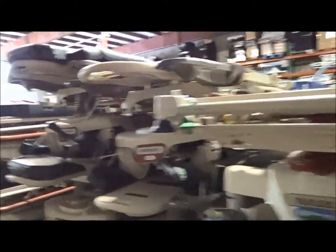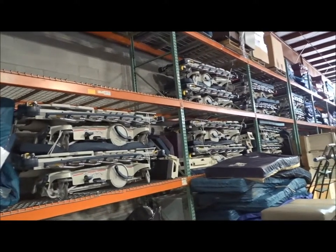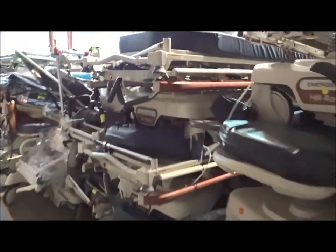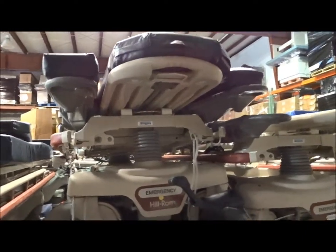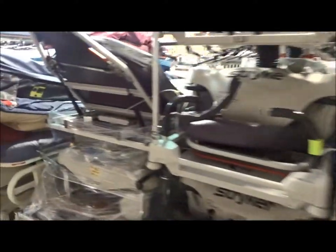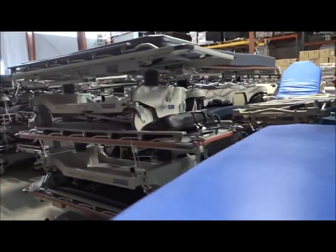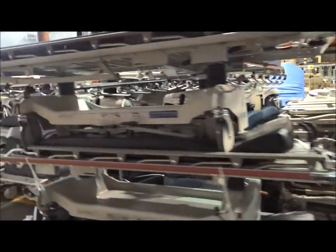We've got Hill-Rom and Stryker stretchers. You can see up here on the shelf on the pallet racking we've got a lot of the Stryker 1015s, and a lot of these Hill-Roms are Transtars. This is the 8050 OB/GYN stretcher, and also a host of other models, birthing beds, and also some Staircase House Dead stair stretchers.